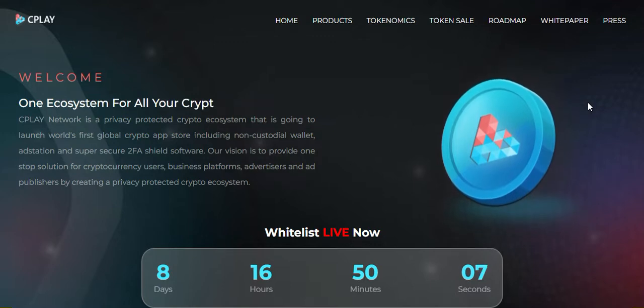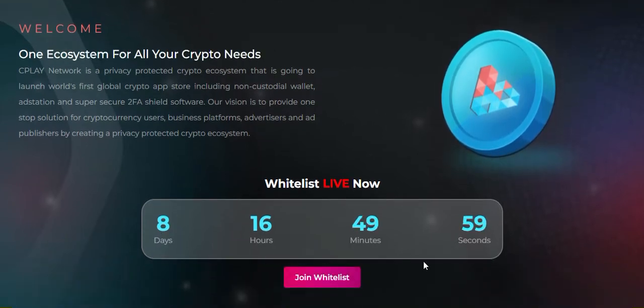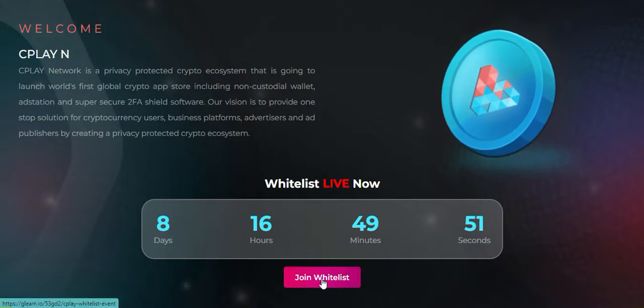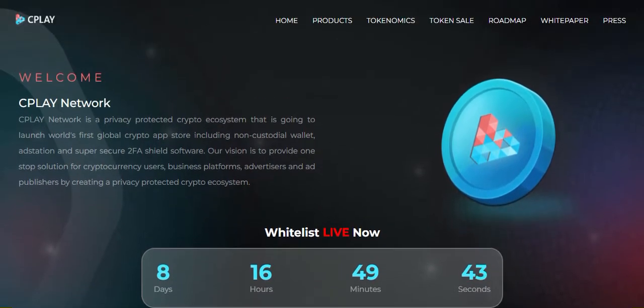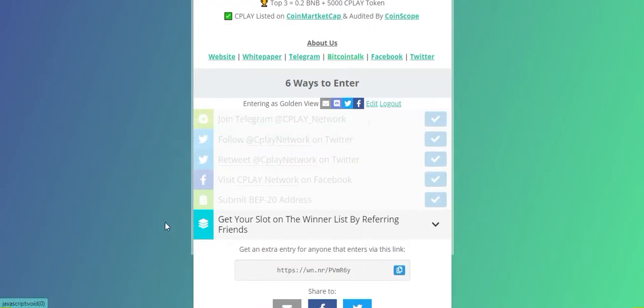The CPlay Network whitelist is live now. You can join the whitelist — it's remaining eight days only. If you want to join the CPlay Network whitelist, you have to go to the link 'Join Whitelist.' I am showing you this is the whitelist page.